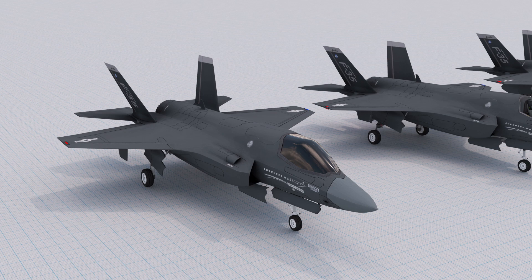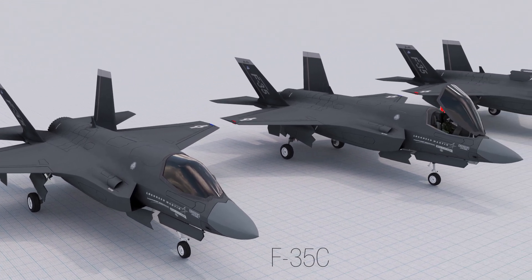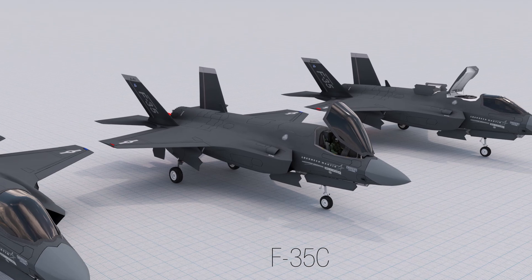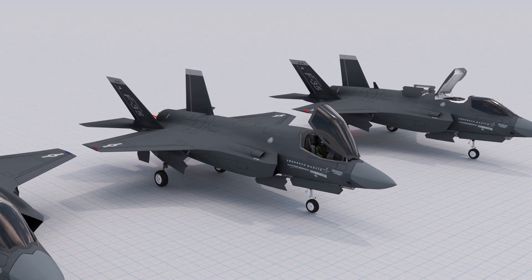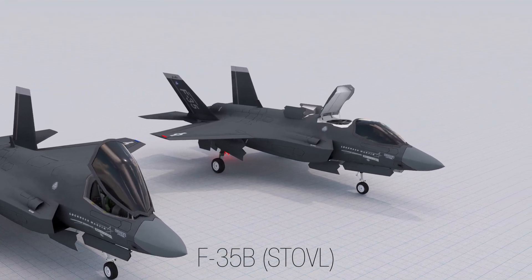There are three different variants of the F-35, each designed for a specific role. The F-35A is a conventional takeoff and landing variant, while the F-35C is a carrier-based variant, and the more complex F-35B is a short takeoff and vertical landing version.